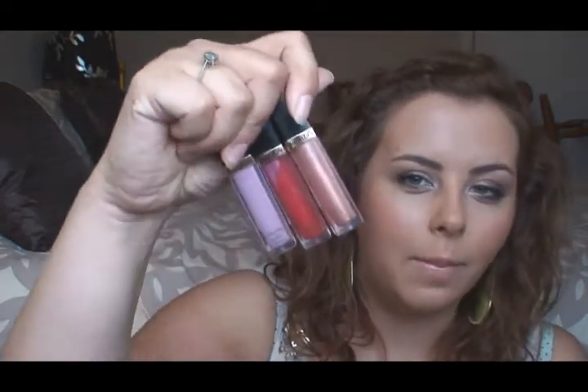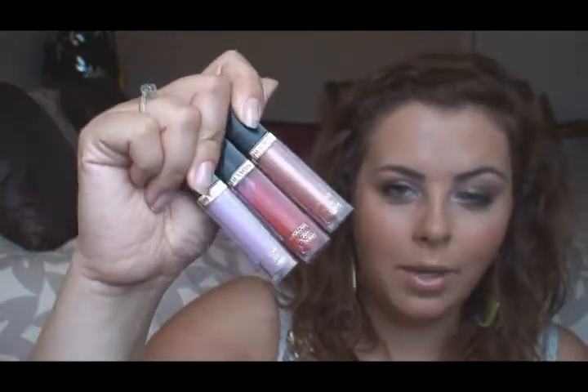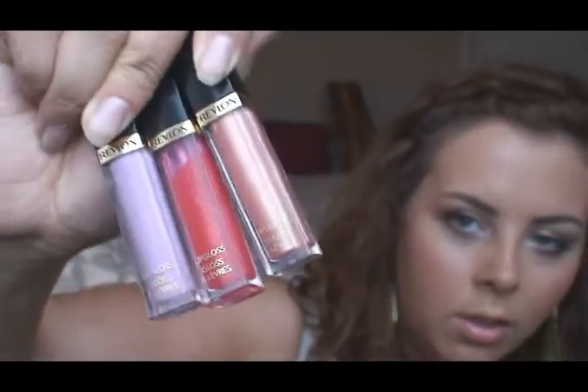Another lip product I'm really enjoying are these Revlon Super Lustrous lip glosses. I have the peach petal one but I don't know where it is. So I've got lilac pastel, hot shop cherry, and nude peach at the end, which is gorgeous — like a peachy gold. The middle one is quite sheer but I like it. These are really nice and they stay a decent amount of time. I can put it on before I leave for work and up until lunch it's still on my lips — through drinking tea and water and everything. So they're really nice this summer.